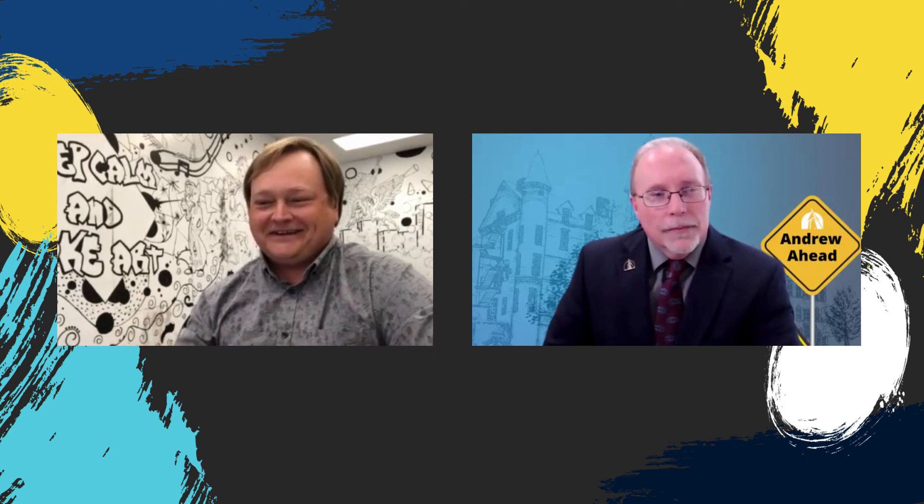Professor Chris Johnson, thank you for spending time with us today. I appreciate it. Thanks for having me.